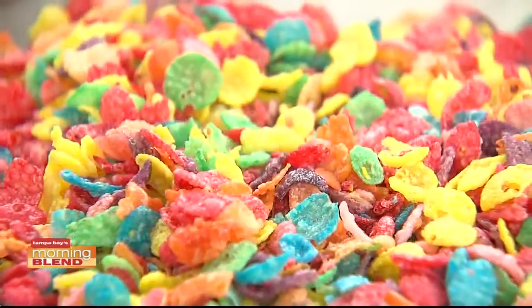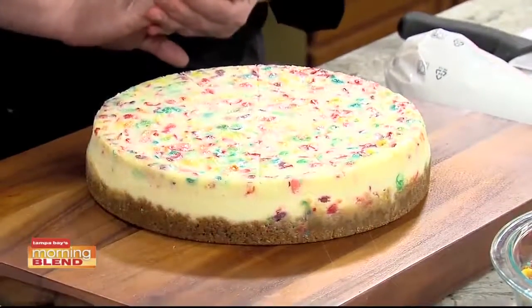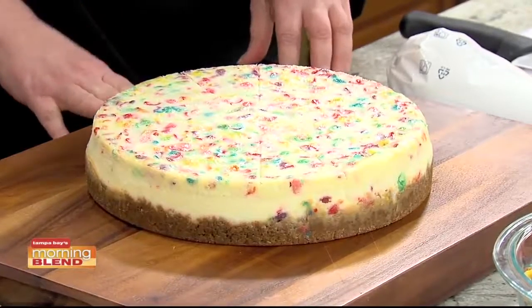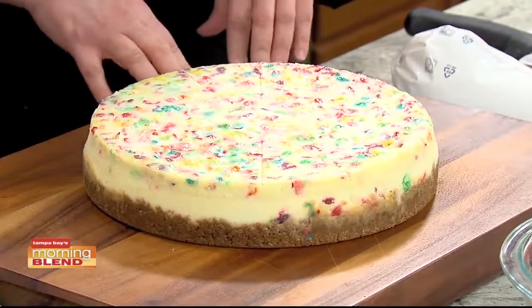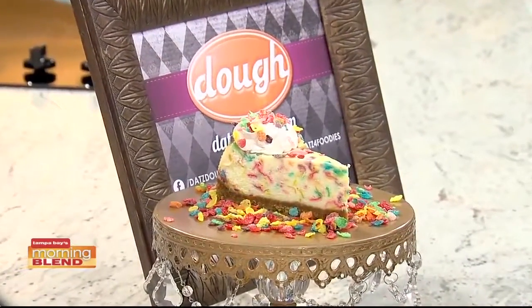I think I've had Fruity Pebbles on some of your doughnuts before. Yep — doughnuts, ice cream, and now cheesecake. I have yet to have this, so I'm very excited to try. How do you get them in there, and especially get them on top like you've done? I guess that's the secret — she's not divulging it! She has been doing this cheesecake for over a year. They are one of the top sellers at Dough — this year alone they've sold 1,400 slices, and last year 6,200 slices.